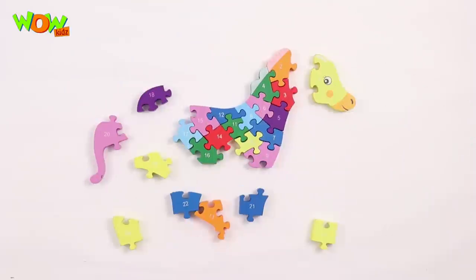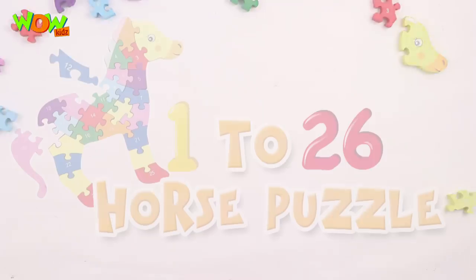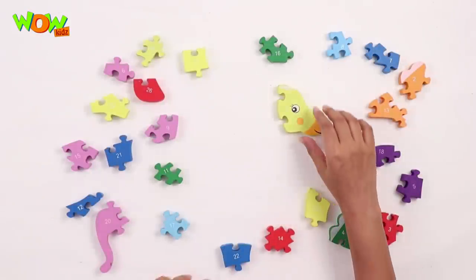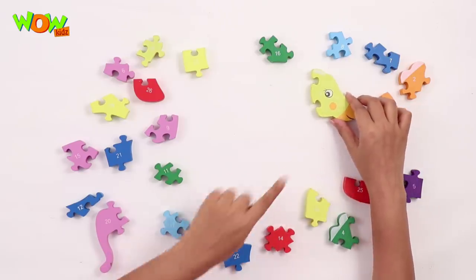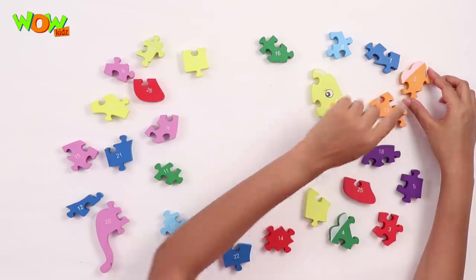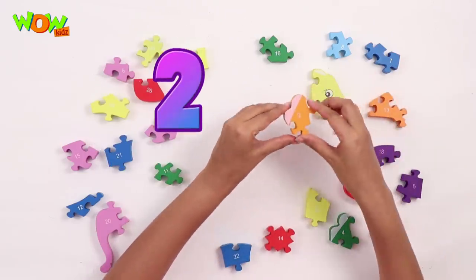Hello friends, today we're gonna solve the horse puzzle from the pieces numbered one to twenty-six. This is number one. Here's number two, this goes here.